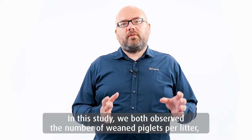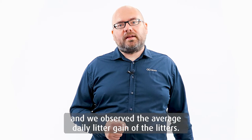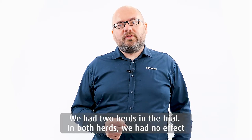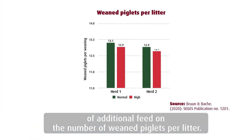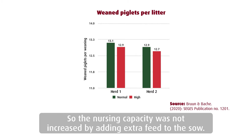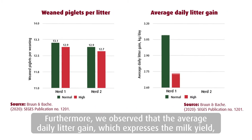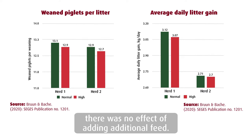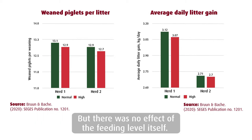In this study, we observed both the number of weaned piglets per litter and the average daily litter gain of the litters. We had two herds in the trial. In both herds, we had no effect of additional feed on the number of weaned piglets per litter — the nursing capacity was not increased by adding extra feed to the sow. Furthermore, we observed that the average daily litter gain, which expresses the milk yield, was also not affected by adding additional feed. There is a big difference between herd one and herd two in average daily gain, but no effect of the feeding level itself.